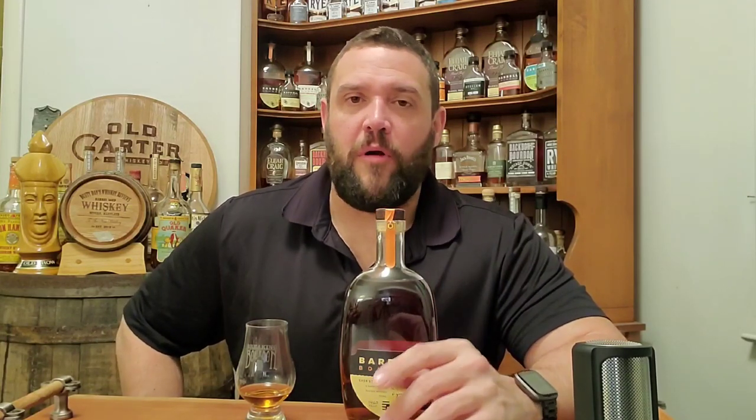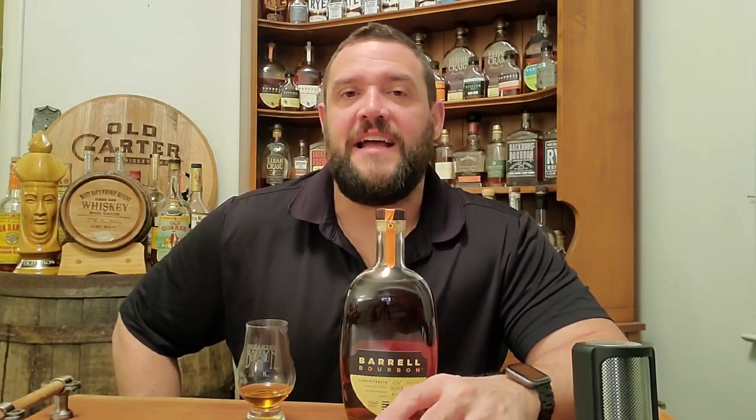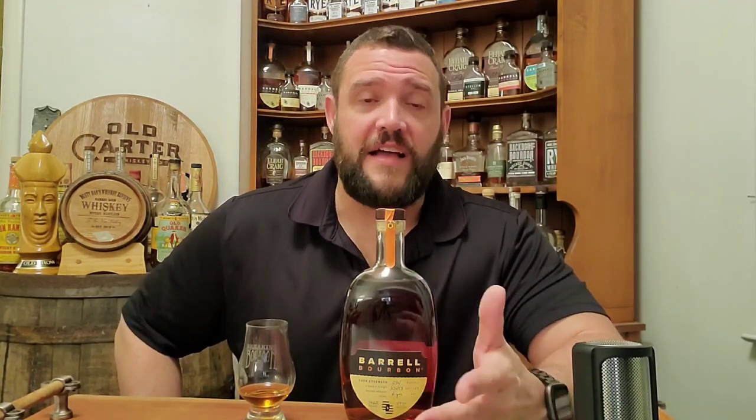All right, guys, today in front of me from Barrel Craft Spirits, we have the Barrel Bourbon Batch No. 34. This is made up of a blend of bourbon whiskeys aged 6, 8, 10, and 15 years. It comes in at 114.62 proof and was distilled in Kentucky, Tennessee, and Indiana. Coming off a strong Batch No. 33, I'm excited to see how this one fares against that one — I was a big fan of Batch 33; it landed in my top 10 whiskeys of the year last year.